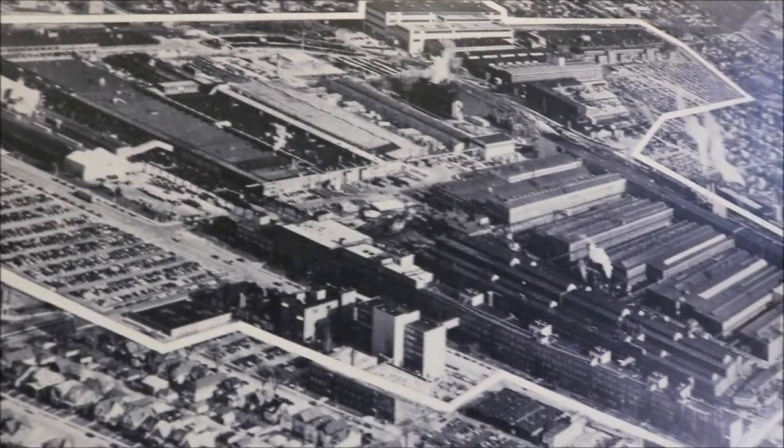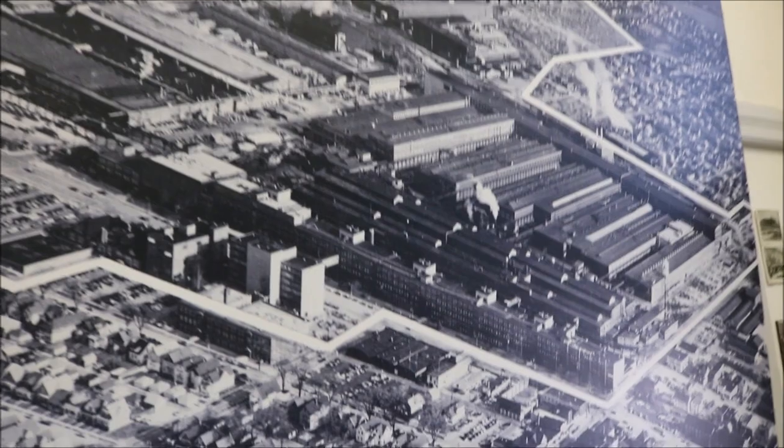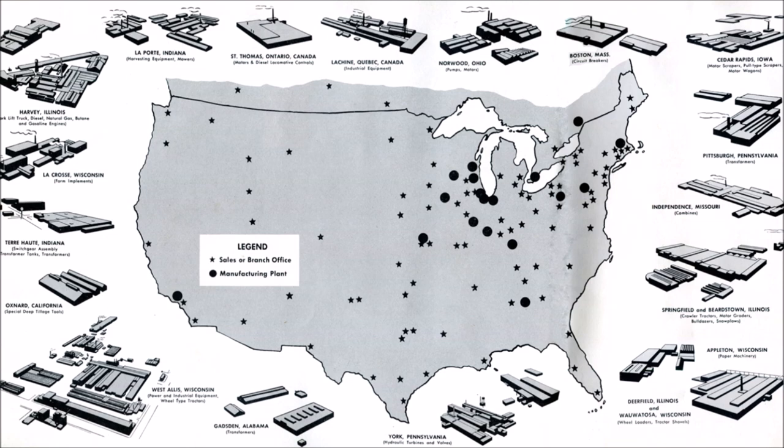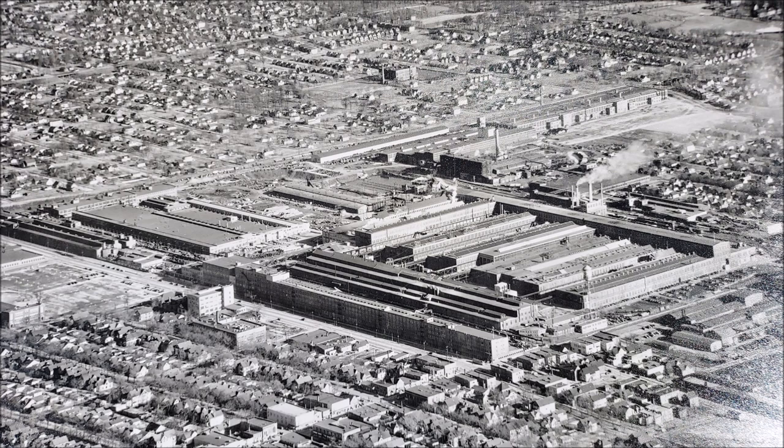This plant was started in the early 1900s and they kept adding on. It's one of many plants that Allis-Chalmers had throughout the country, but I think it is the largest square-footage plant, so it would be their flagship plant.